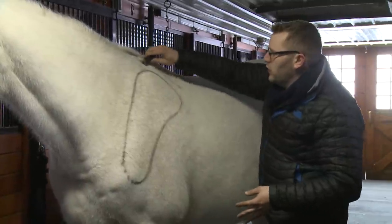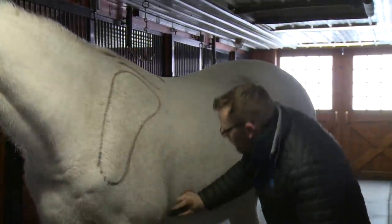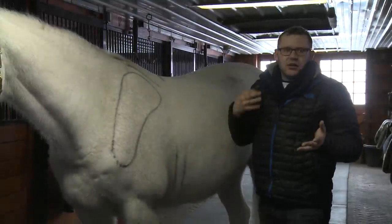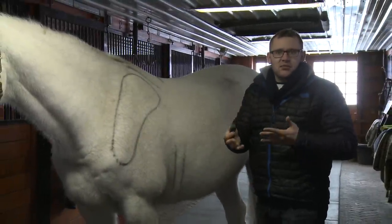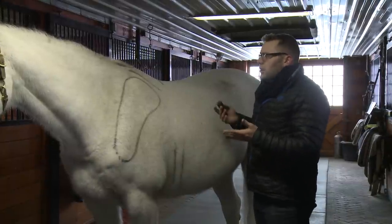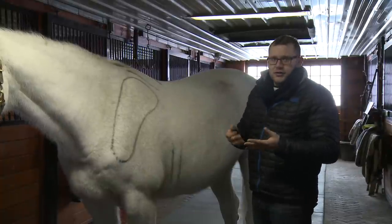And also making sure that we have a good girth passage — making sure that the saddle, girth, and everything else on them can really work together. From that we can make sure that the horse isn't going to get pinched, and really we want you to get the most out of your horse.